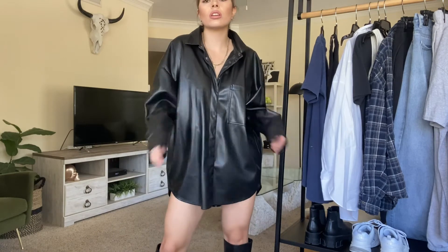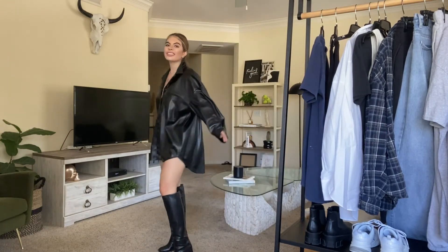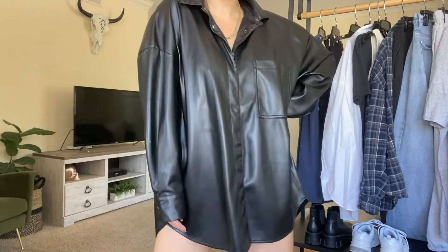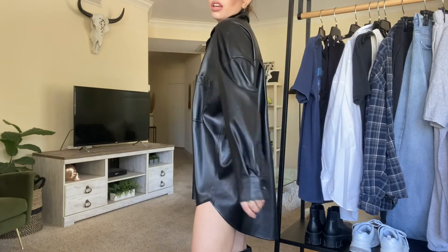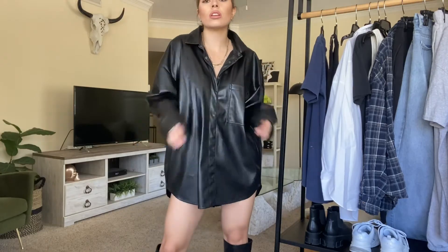I'm also going for this leather button-up I have, and I feel like this would work with any type of button-up that's long enough to be worn as a dress. This one is a little short so I'd probably wear some booty shorts under, but it's so cute and really sleek. The leather is perfect for fall and winter paired with a long black leather boot — it's just the perfect transitional fit.